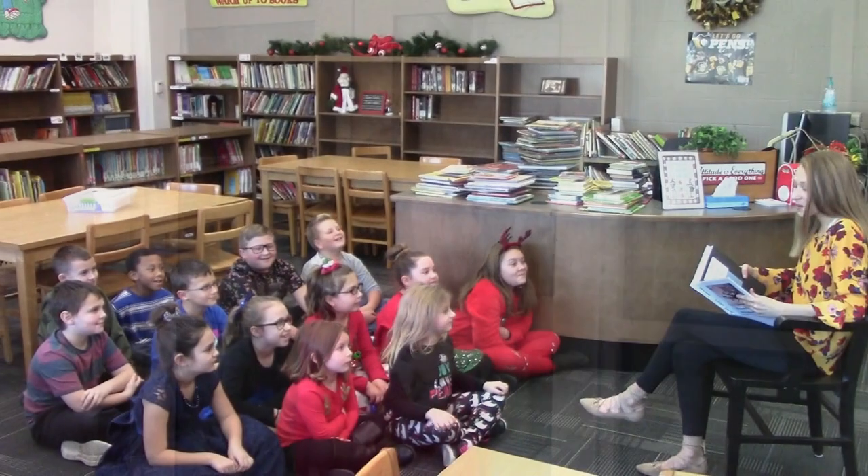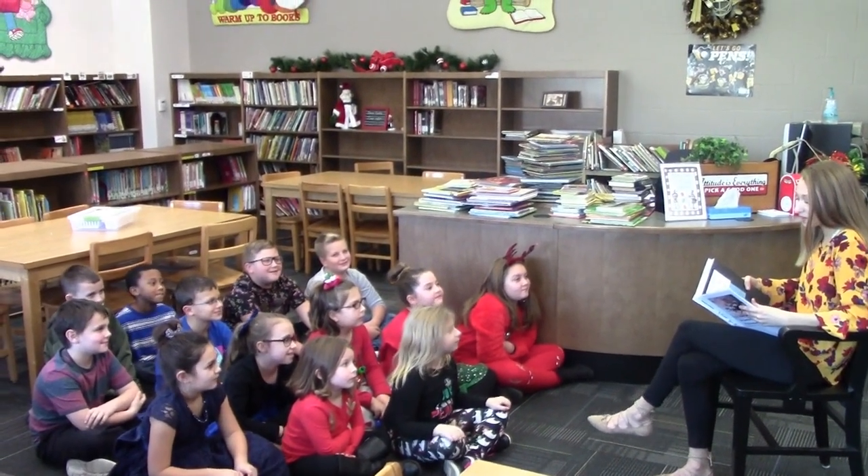Hi, we're here at Brownsville Area Elementary School, and we're going to see what kids think about manufacturing. Come on, let's go find out. Good morning, boys and girls. Who could tell me what manufacturing is?